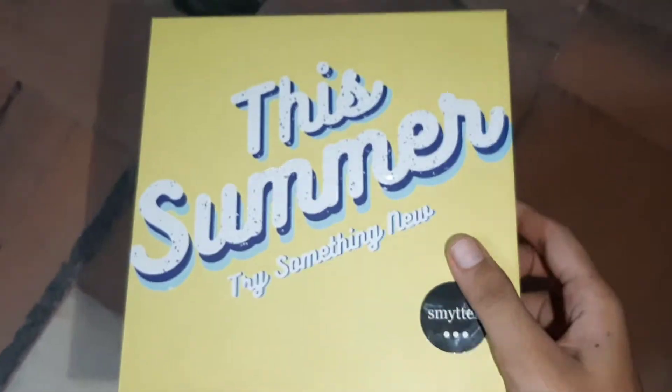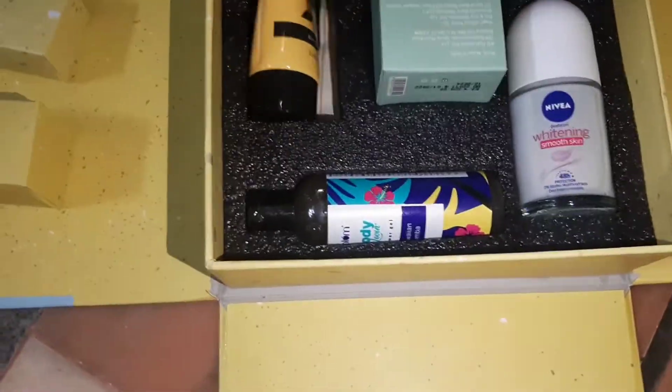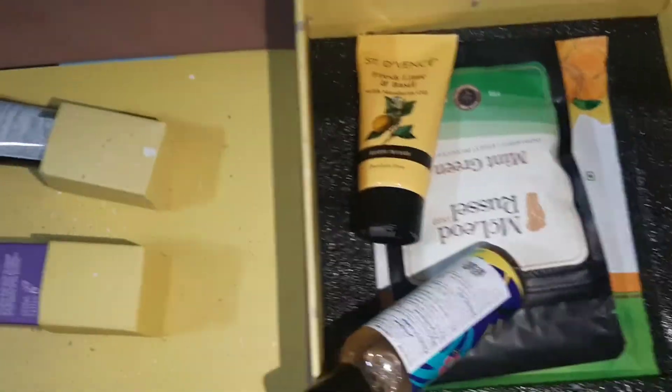This summer, try something new with Smitten. See this — the packaging is so, so beautiful. I opened it and showed you how it looks. After opening it, it opens very beautifully. I mean, it's very difficult to show you a product, but here we go.